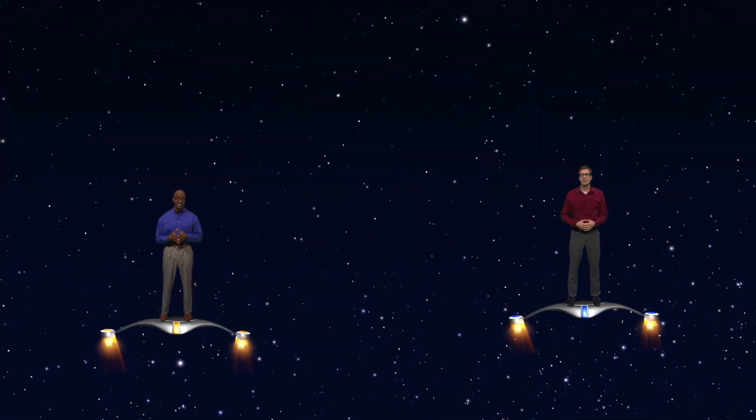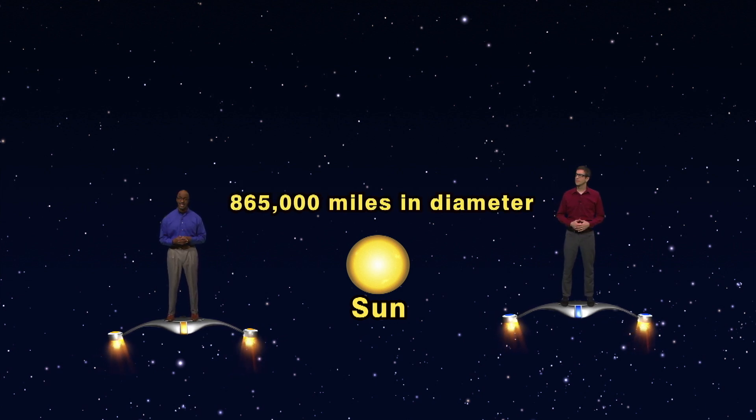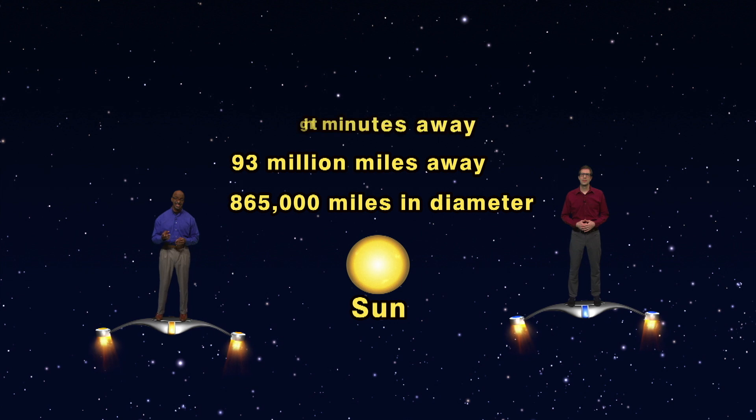Let's compare the three stars in the Spring Triangle to our sun. The sun is about 865,000 miles in diameter, and lies about 93 million miles away. That's the distance light travels in eight minutes, so we'd say the sun is eight light minutes away.